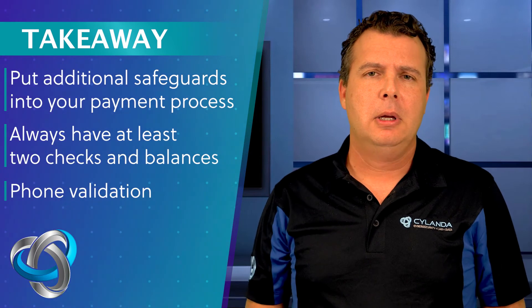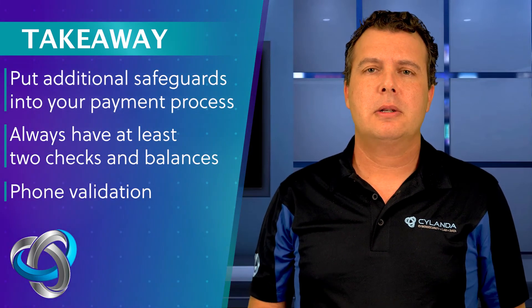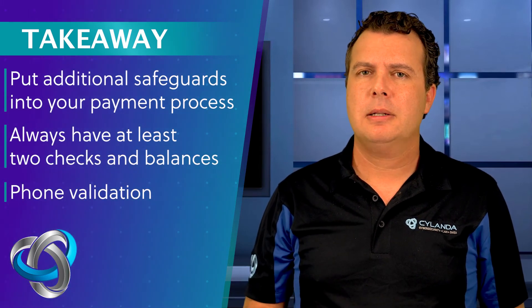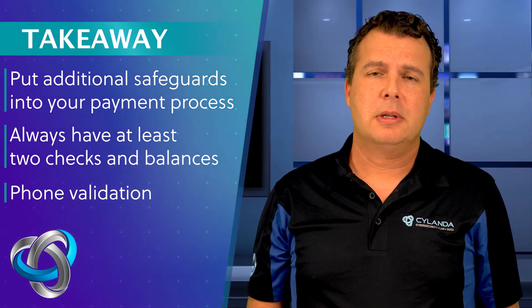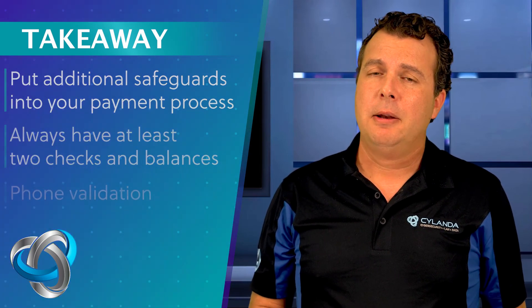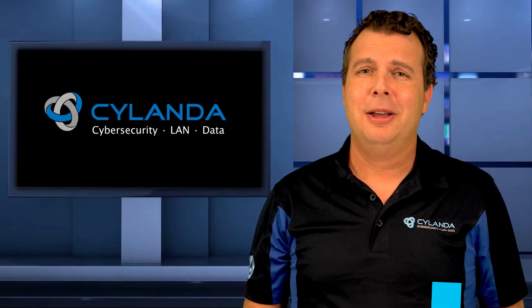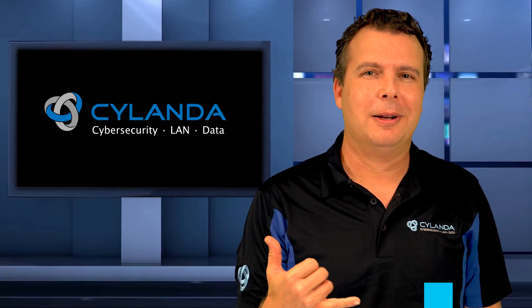Second thing: if you're a vendor and you're being asked to pay a bill, see if you can send it by mail or at least call up your supplier to make sure that it is a valid contact request. These guys are really taking advantage of our fragile ecosystem and we don't want anything to affect those local jobs we're trying to create. If you have any questions or come across a scam like this and want us to have a second look, feel free to reach out — we can help. I'm Tilly with Cytelanda. Stay safe and stay healthy out there. Aloha.